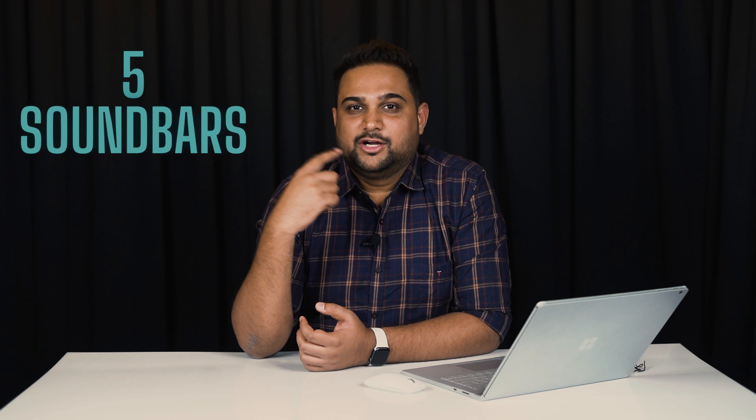Are you looking to buy sound bars wherein you know that installed speaker systems are going to still be the best in terms of output and experience, but you do not have the scope to do the cabling and you do not want to compromise on your sound experience? In this video I am going to share with you 5 sound bars that you can buy if you want an installed speaker surround sound system experience but do not have the scope to do cabling.